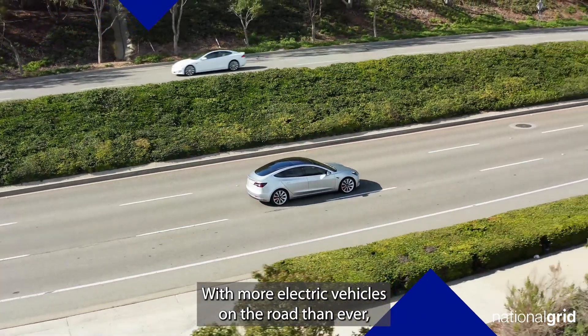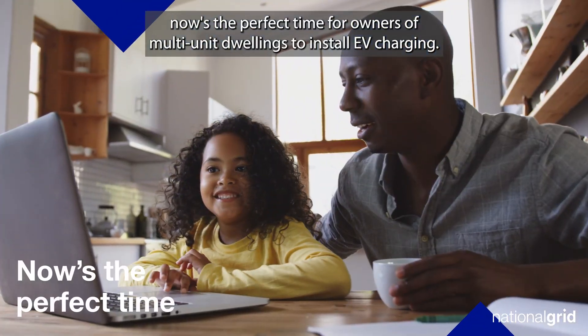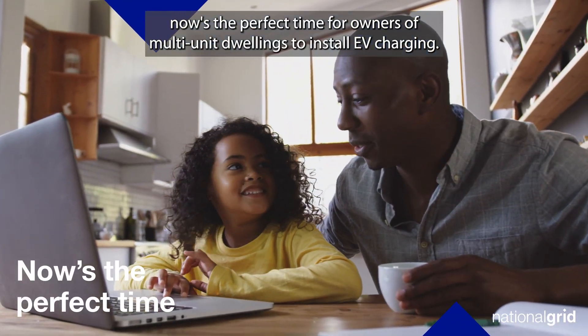With more electric vehicles on the road than ever, and even more on the way, now's the perfect time for owners of multi-unit dwellings to install EV charging.